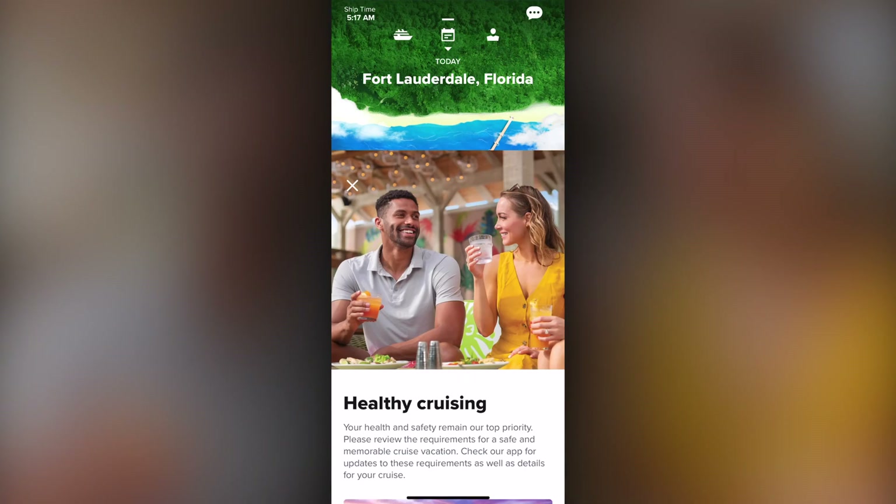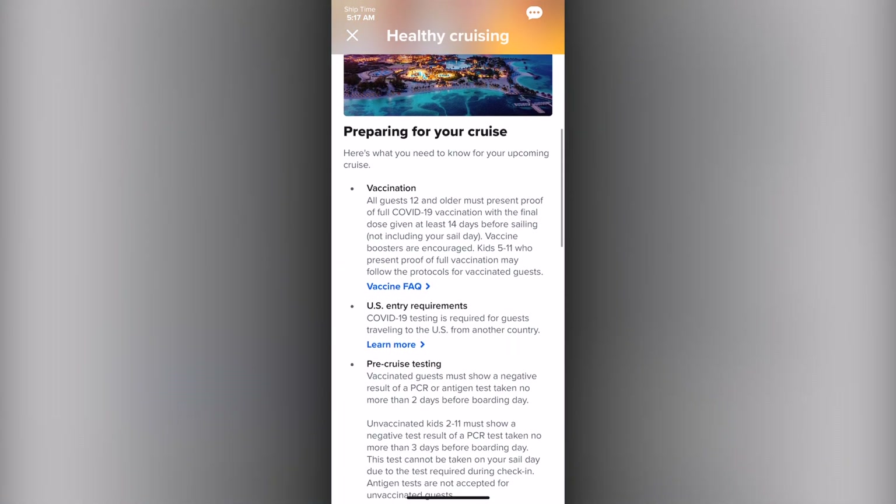Health — where you can locate information on all the requirements around testing, vaccination, and other important details.